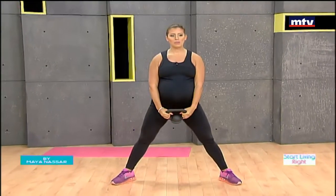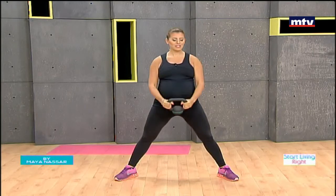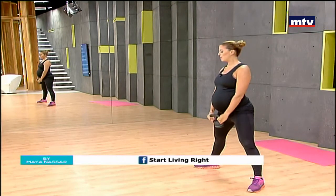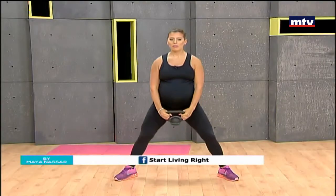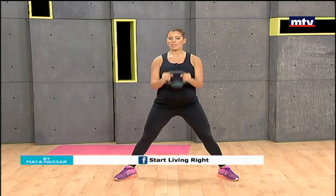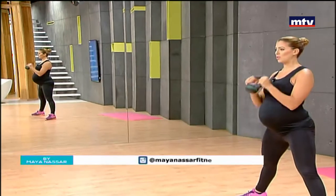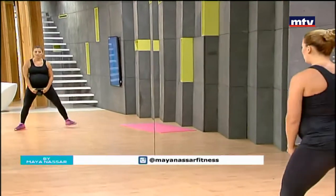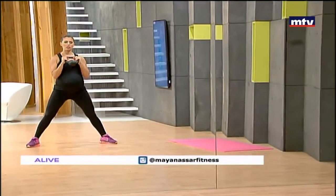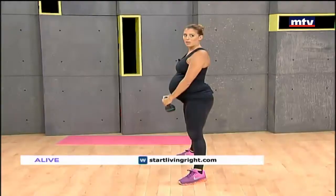We're going to do some sumo squats with bicep curls, training the back of our thighs, our inner thighs, and our bicep muscles at the same time. Take a wide step, point your toes out, hold the kettlebell with both hands, and sit back as if sitting on a chair, stand up and curl. Do this 15 times at home, repeating each exercise three times. Make sure you take a wide step to really work your inner and outer thigh muscles — sit back, keep your back straight, knees behind your toes, and curl.